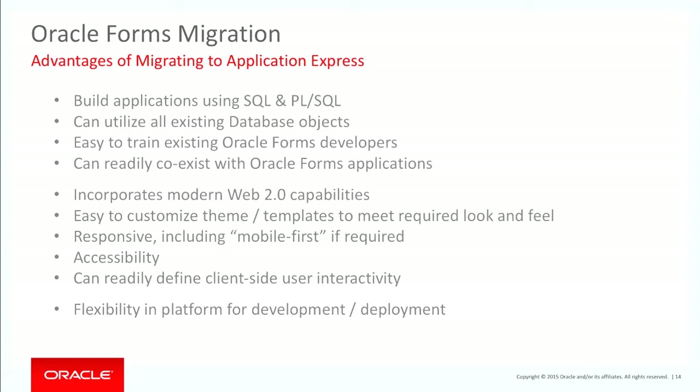You can utilise all those database objects — that's again why you want to push as much down as you can. It's easy to train Forms developers. On that law enforcement project, I trained about 20 Forms developers. They needed some instruction on things like pessimistic versus optimistic locking, but fundamentally it wasn't that far removed from where they came from. Generally within two to three weeks, developers are off and running.